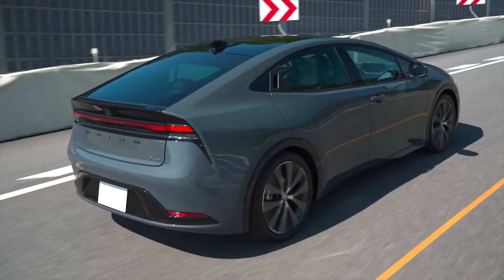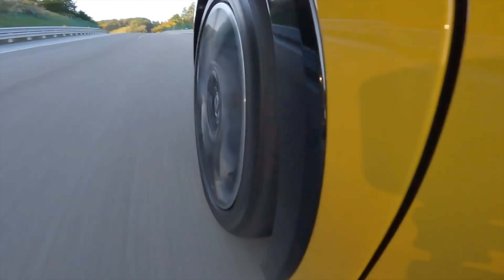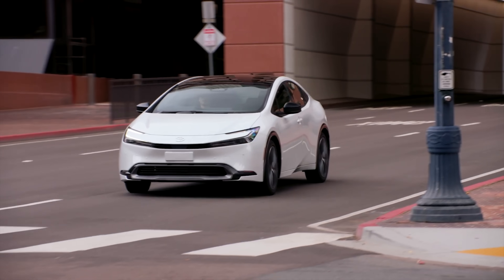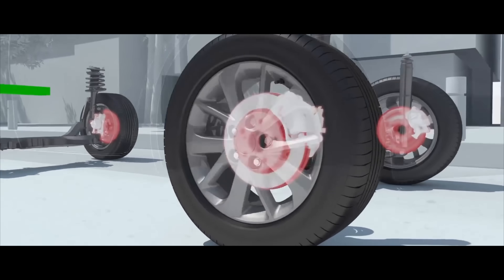Toyota also improved other aspects of the Prius in this new model. You'll see less noise and vibration in the powertrain and tires. Even if you're accelerating really hard, the new Prius sounds smoother than before. Toyota also brought in better brakes — it's firmer and has less of the typical squishiness you often find with regenerative braking systems.